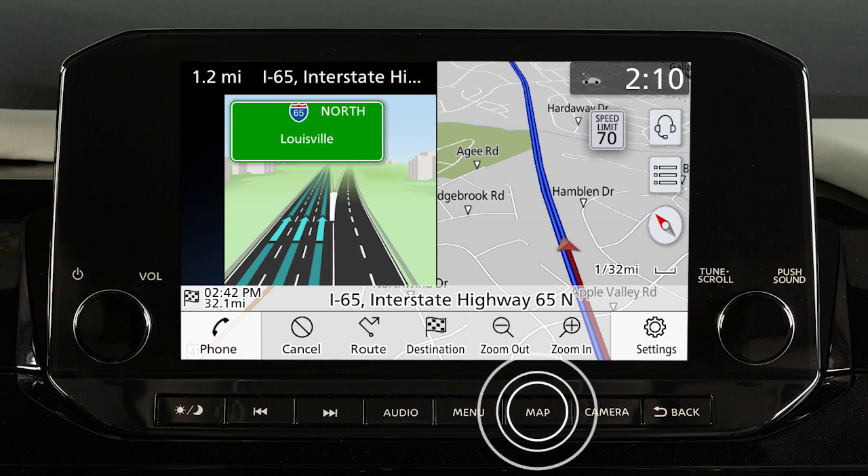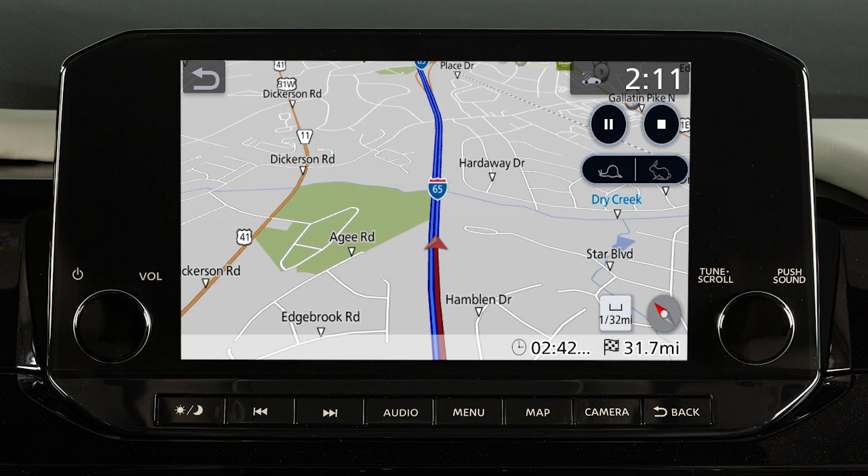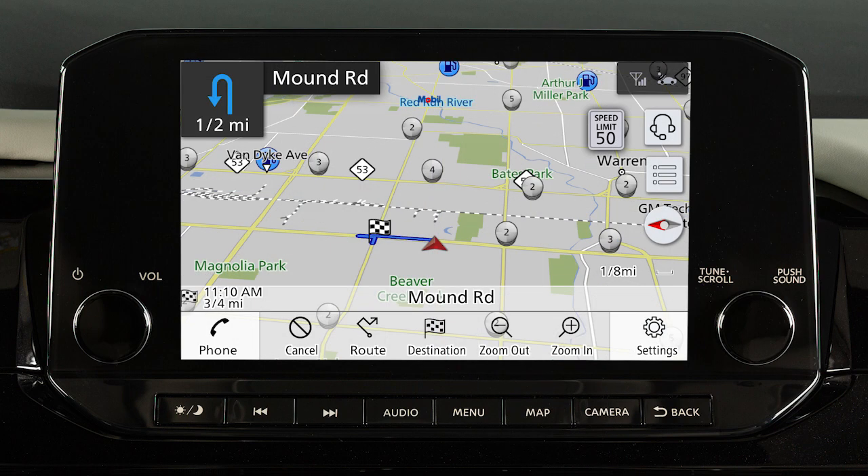In either case, pressing the map button will return the view to the single map display. If you press and hold the map button on the control panel, the voice guidance will be repeated.